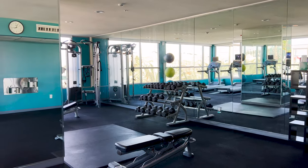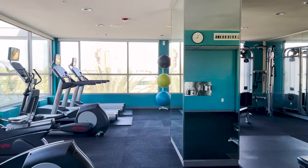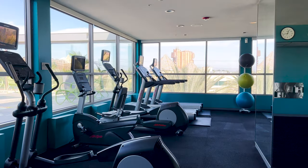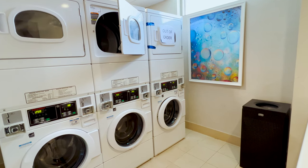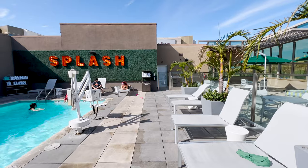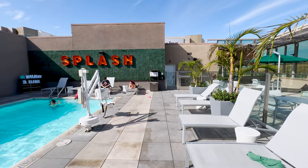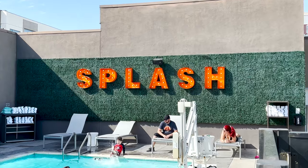Located on the fifth floor is the fitness center, which has large windows overlooking the pool and the streets below. Also on the fifth floor, right across from the fitness center, is the laundry room. This floor is also where you will find the rooftop pool, with plenty of seating and some tables and chairs to enjoy some relaxation.